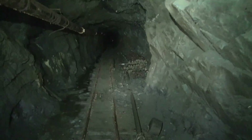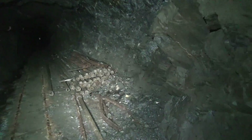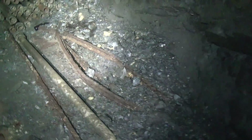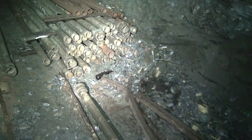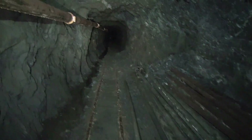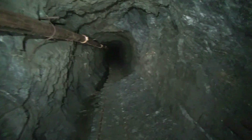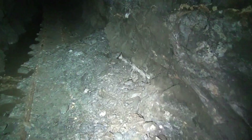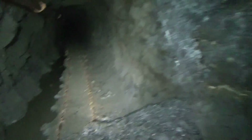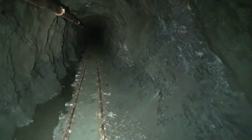We're probably 1,500 feet in now, I'm guessing. We have another storage area on the right for air and water pipe, and a couple pieces of ore cart track — it looks like they were for a curve because they've got a bend in them. The tunnel continues and it looks like it might make a bend to the left up ahead. There are some minor collapses along the side here. Let's make our way a little further into the Wakefield mine.